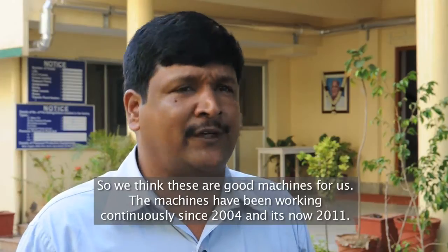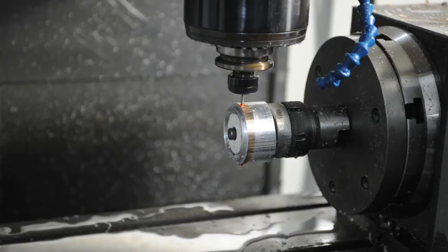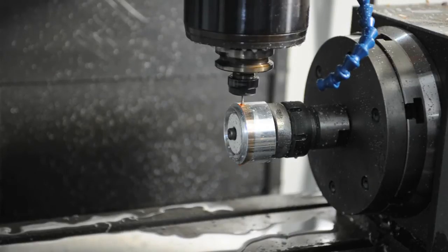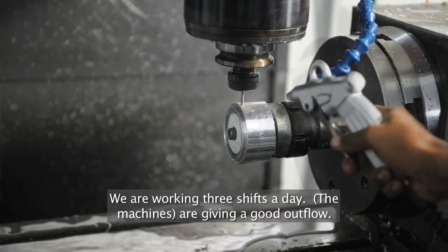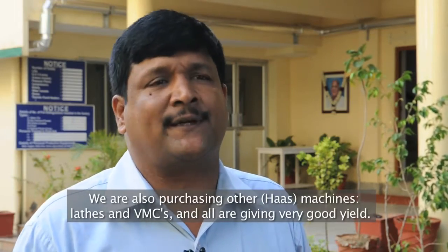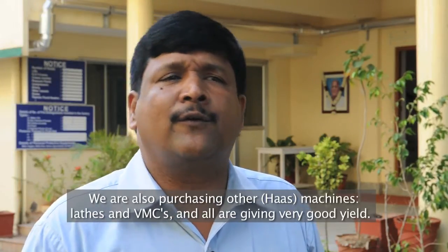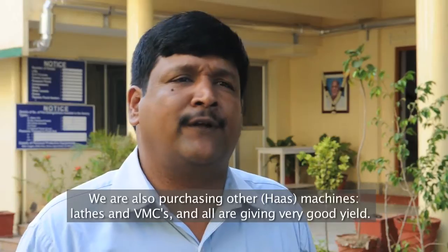It has been continuously working with no complaints from 2004 to now, almost 2011 — it's a good one. We have been running it continuously on three shifts already. We are also purchasing other machines one by one — lathes and VMCs — and all are giving equally good results to us with very good yield.